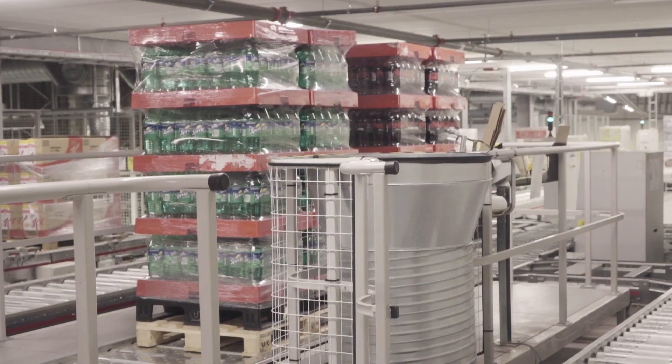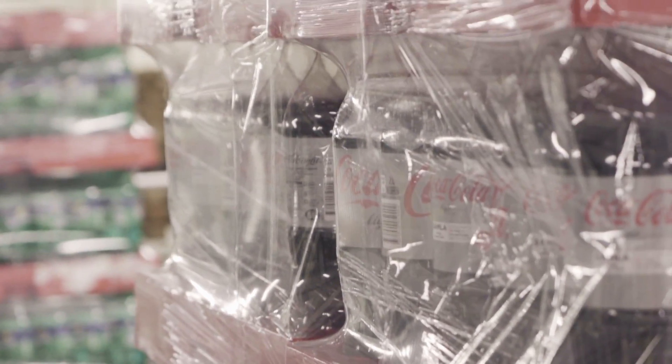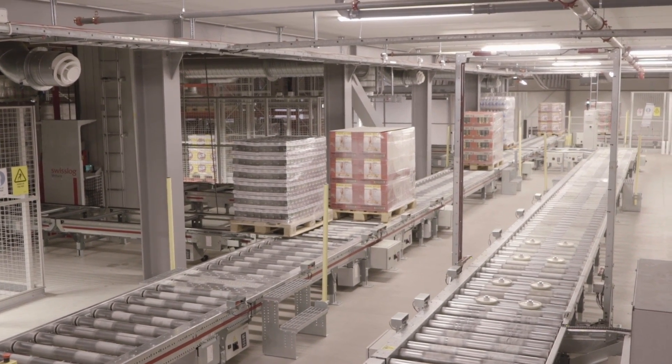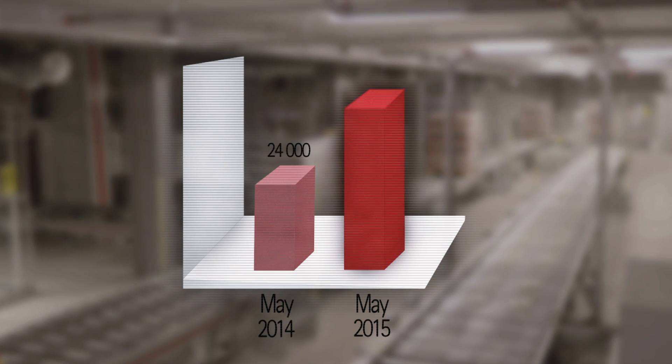The automatic handling of all full and half pallets was a key factor in fulfilling Bergendals' demand for prime efficiency. It is also a principal reason why Bergendals has been able to double the amount of pallet movements in the distribution center in just one year.